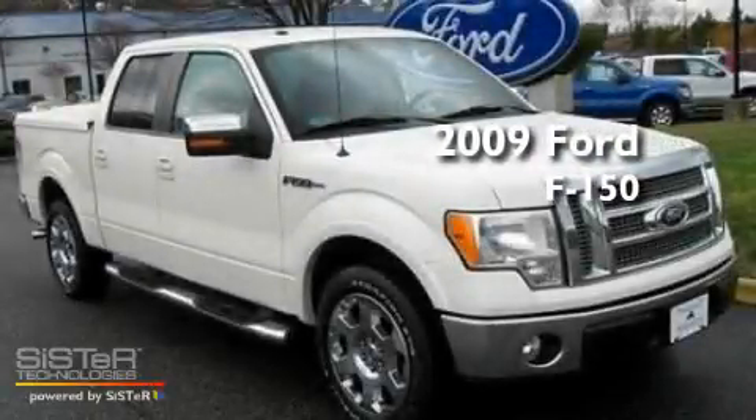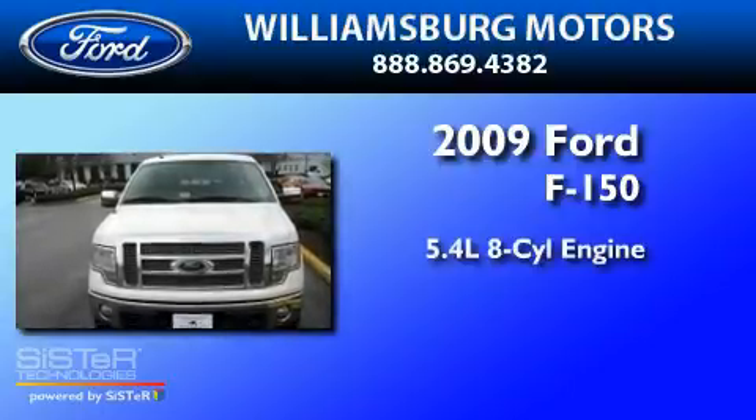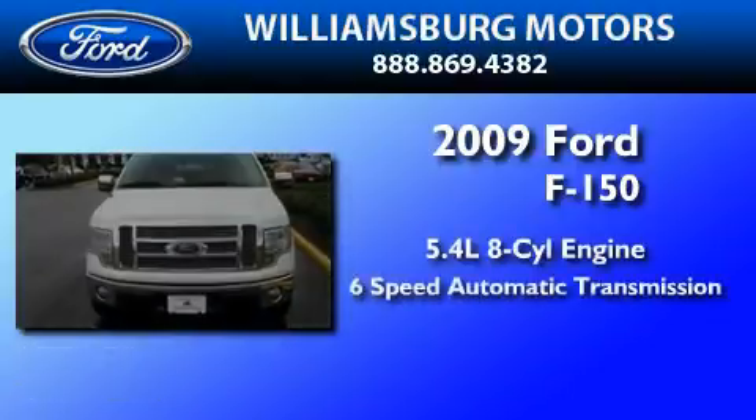This is a 2009 Ford F-150. It features a 5.4-liter, eight-cylinder engine and a six-speed automatic transmission.